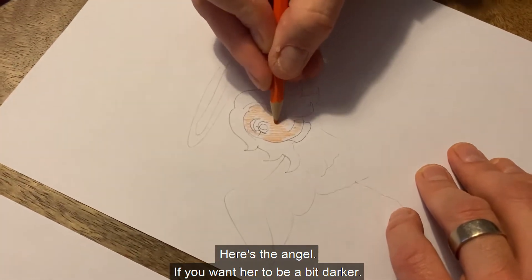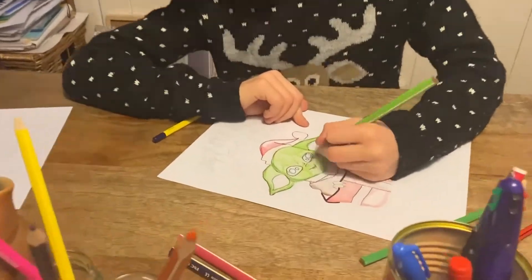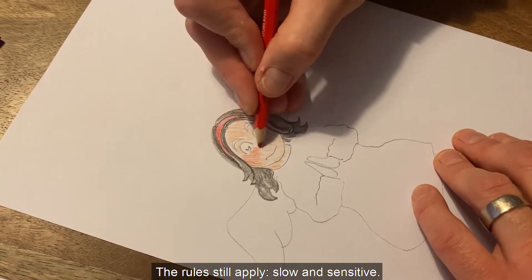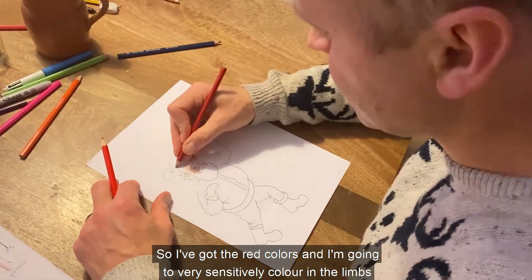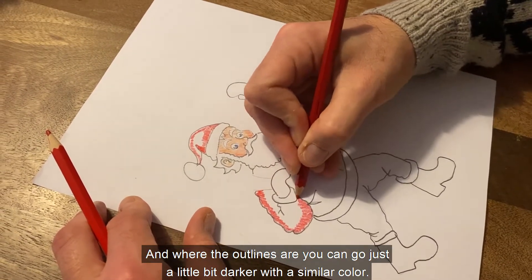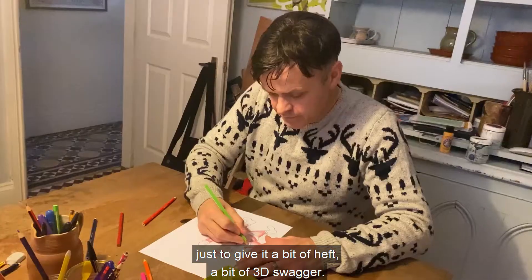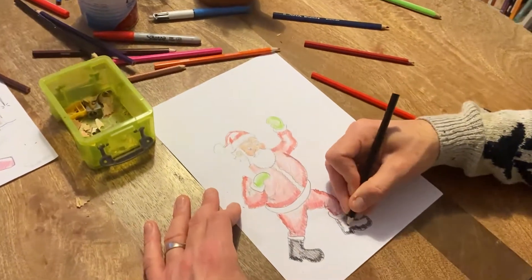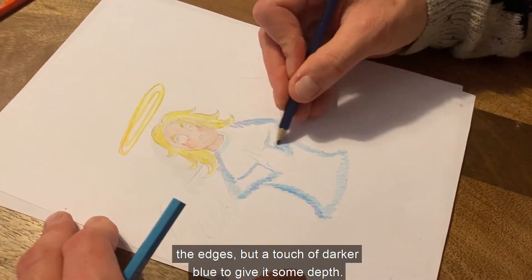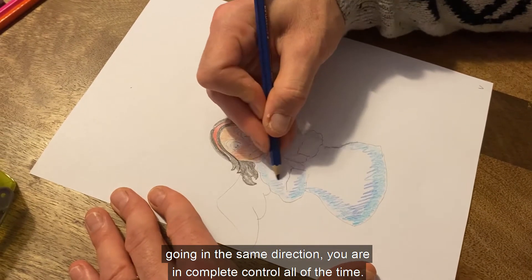Here's the angel. If you want it to be a bit darker, you do the same orange, then red, and then just a bit of brown on top. The skin you might go for — you might want to draw Baby Yoda's skin, or the fur of a reindeer, or the snowy skin of a snowman. The rules still apply: slow and sensitive. I've got the red colours and I'm going to very sensitively colour in the limbs and the body. There's absolutely no need to damage the surface of the paper. Where the outlines are, you can go just a little bit darker with a similar colour — darker red around the outlines just to give it a bit of heft, a bit of 3D swagger. It's the same with the angel: pale blue around the edges, but a touch of darker blue to give it some depth. If you colour in slowly with the strokes going in the same direction, you are in complete control all of the time.